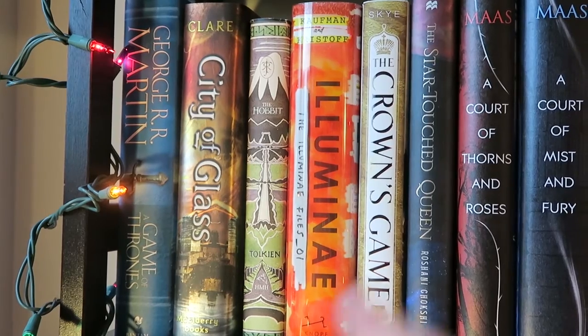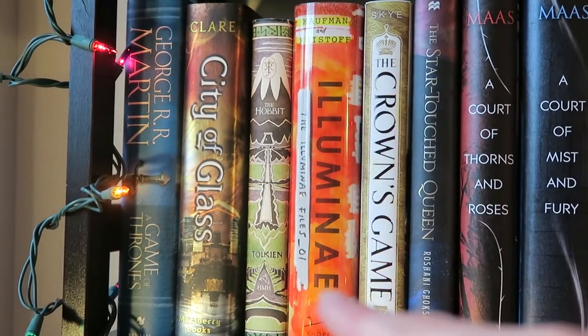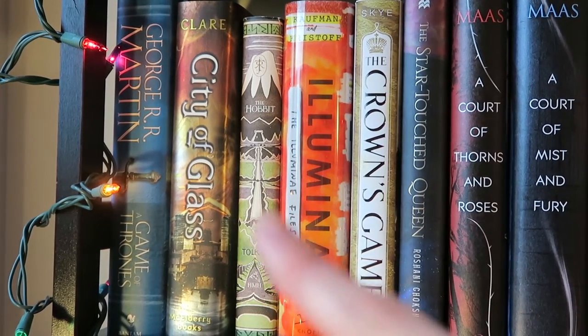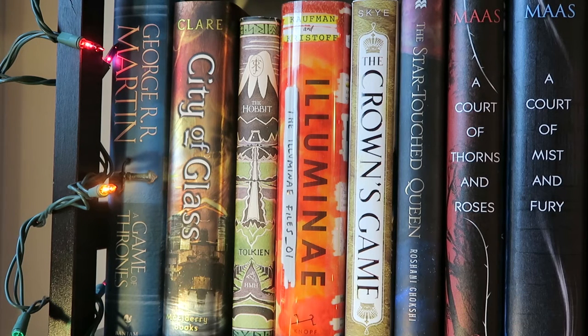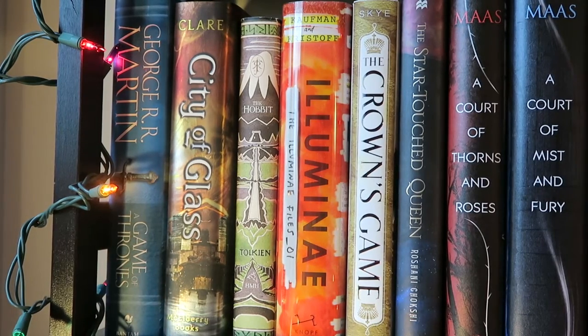I brought The Hobbit by J.R.R. Tolkien because I still need to read that, and I brought City of Glass by Cassandra Clare — that is the book I'm up to in the Mortal Instruments series. I was going to try and read one of the Mortal Instruments books a month this year, but obviously that did not happen because I only read two of them. And then I brought Game of Thrones by George R.R. Martin.